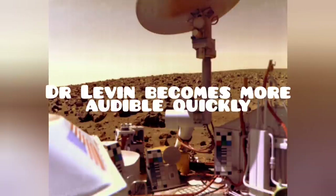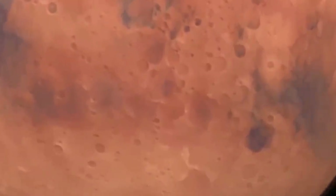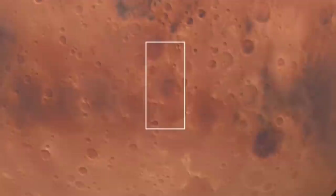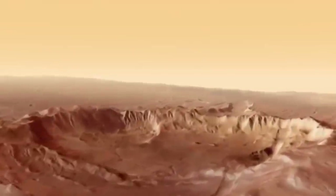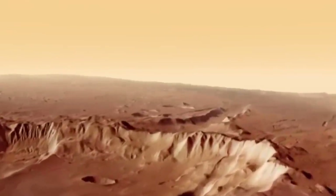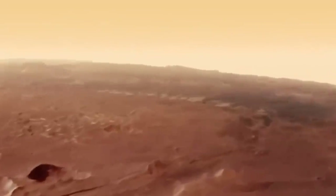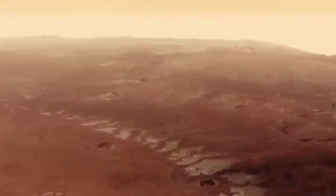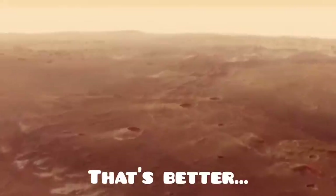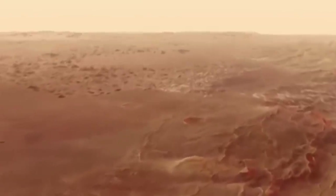His inventions include low-calorie sweeteners, therapeutic drugs, etc. But probably what he is most famous for is his labeled-release life detection experiment, which was on the Viking lander in 1976, and to this date is the only life detection equipment that's ever been included on a lander or rover since. Welcome, Dr. Levin. Thank you very much.